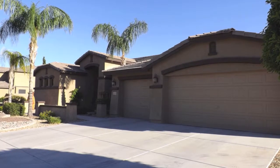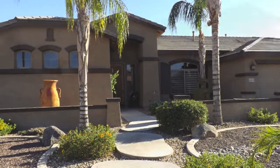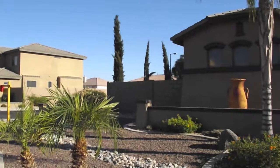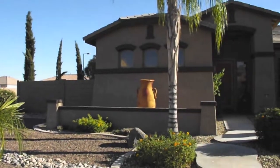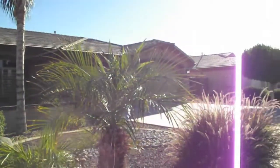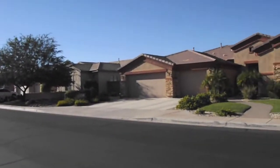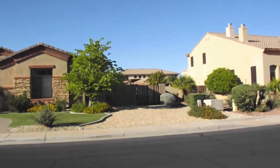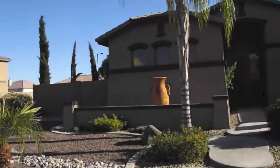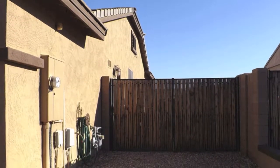Hi, this is Kathy Smith with Contigo Realty and AZSmithProperties.com, and we're doing a property blog tour of 13203 West Solano Drive in Litchfield Park, located in the beautiful Dreaming Summit community. The property we're touring today is a three-bedroom plus a den, two and a half bath, with approximately 3,232 square feet. Most of these homes are located on a third of an acre lot; this particular lot size is approximately 15,639 square feet, which is 0.36 of an acre.